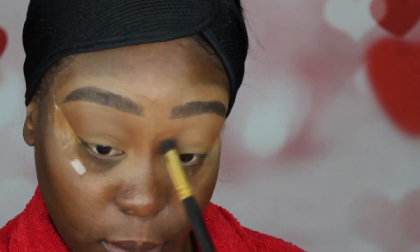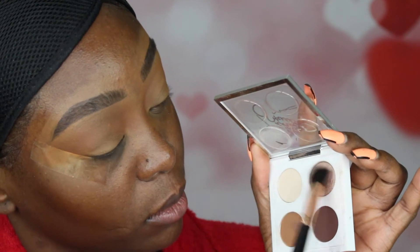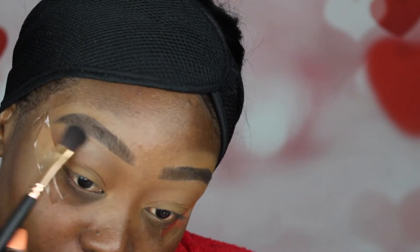Now I'm going into the Patrick Starrr palette — this is his first collection with MAC. I'm taking the shimmer champagne shade just for the brow bone. I just want a little tint of shimmer right underneath the brow bone, and pretty much that's it with the shadows. Then I'm using a brush to blend it all together.